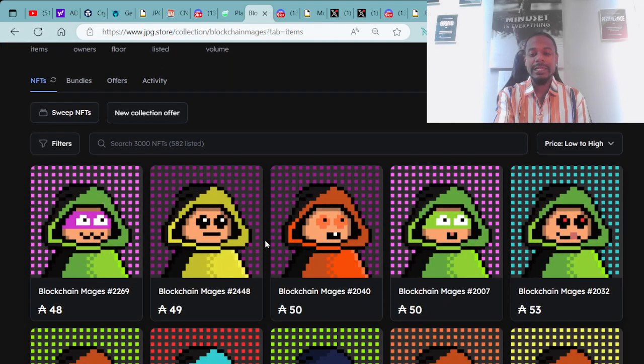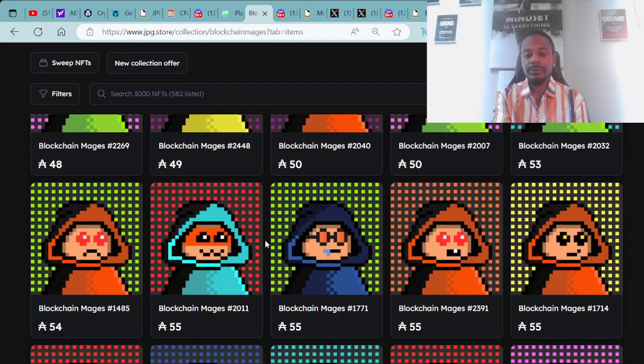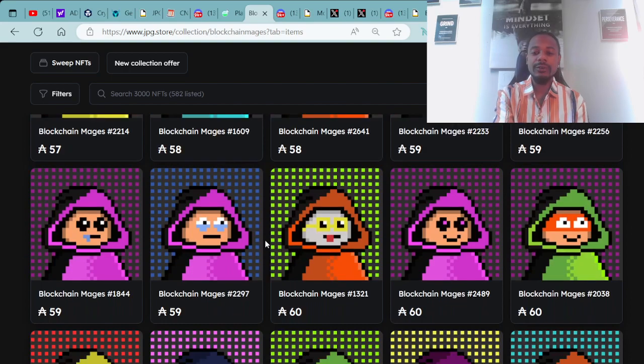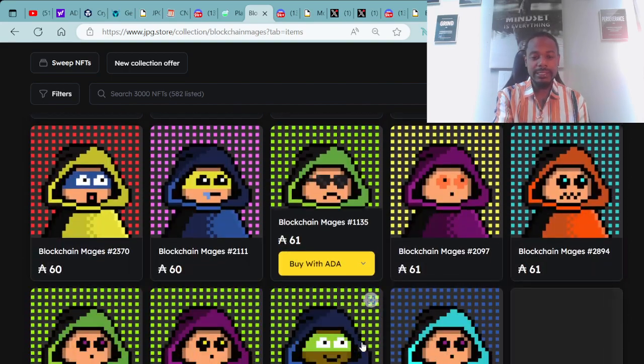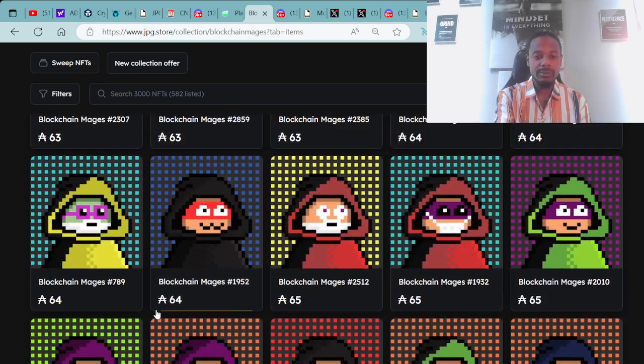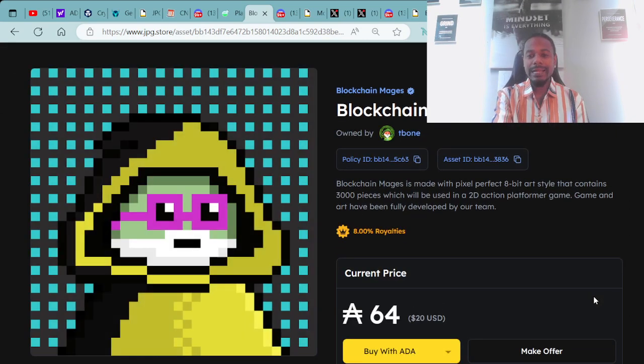Here is an example of the Blockchain Mages available. Let's click into one — here is Blockchain Mage 789, available for 64 ADA, which is $20 USD. You can purchase with a credit card, Solana crypto, or Ethereum, but of course the main currency here is the Cardano cryptocurrency ADA.